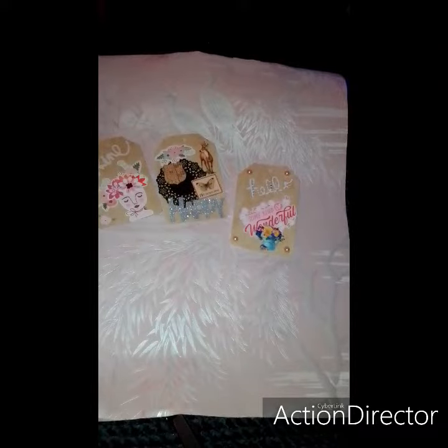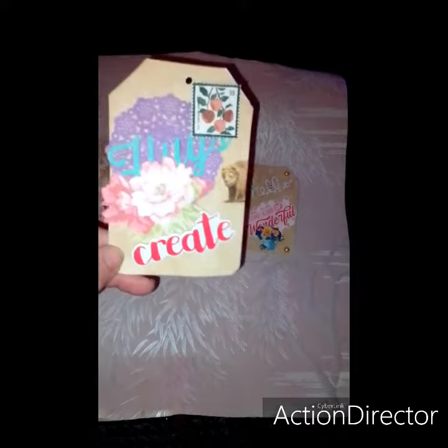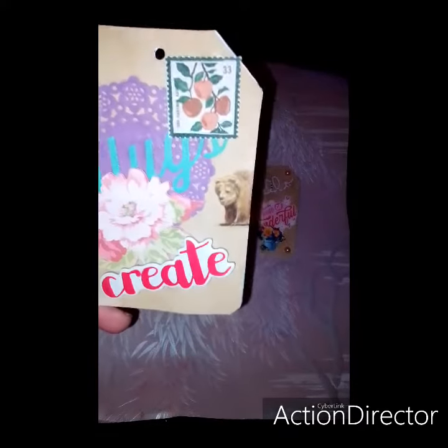Hi everybody, this is Butterfly Charms. So today — actually tonight, it's actually Thursday — but yesterday, Creating with Jovi puts on Wednesday's Wallpaper. So I didn't get a chance yesterday, so I was sitting here and I decided to make some tags, which was what she had asked for — you could make tags out of wallpaper. So that's what I did. I made some tags using some wallpaper that I had in my stash.